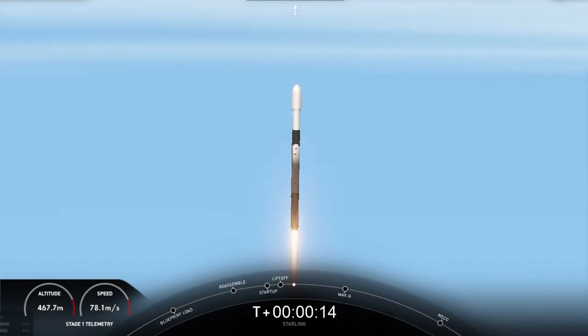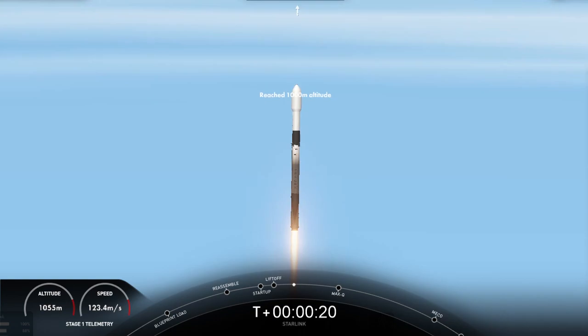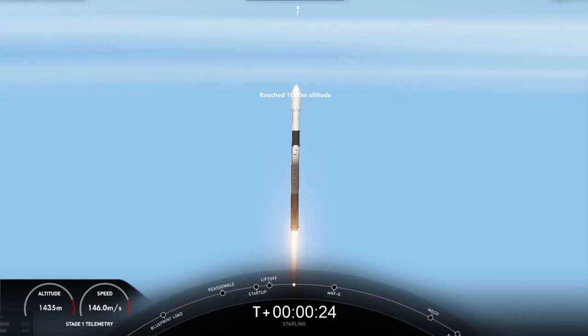Chamber pressure is nominal. Let's go! Let's go! Let's go!